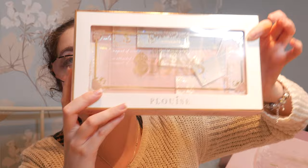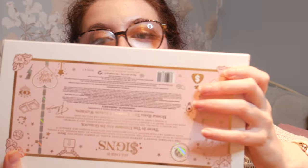And then the final product we got is the P Louise 'All I See Is Signs' double-layered palette. These palettes retail alone for £45 — remember we got this whole box for £30. As always, the packaging is gorgeous and stunning — her packaging is a work of art. And this is what the first layer looks like.